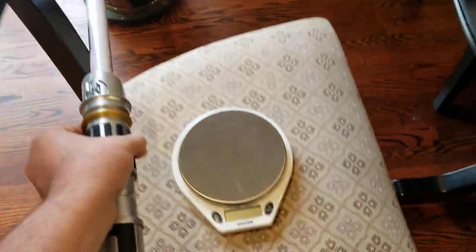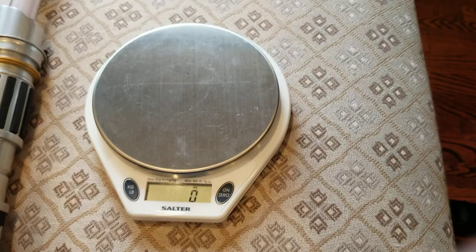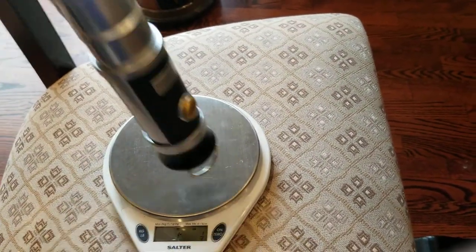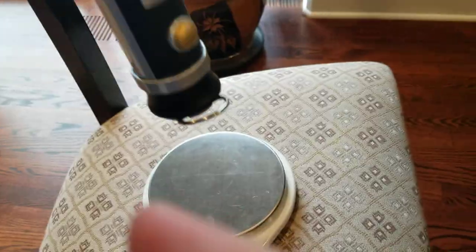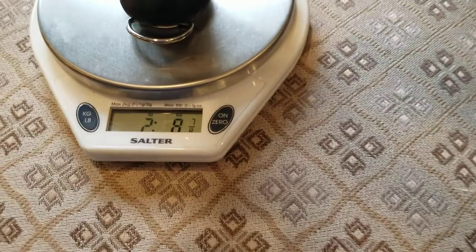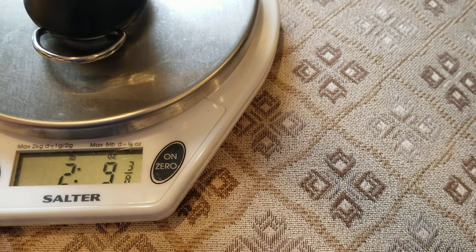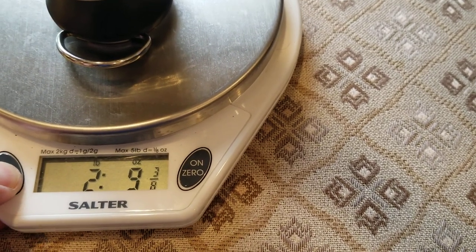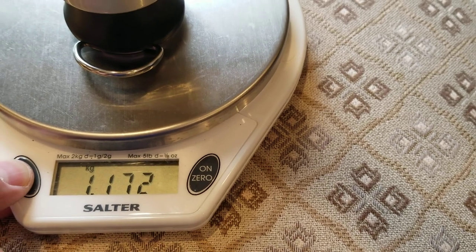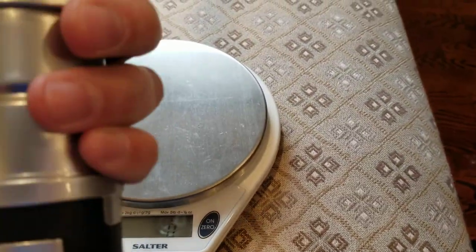Let me get a scale here and weigh this thing. It comes in at two pounds nine ounces, which is 1.17 kilograms. It's a good hefty thing — you don't think this is plastic, and it's not. It's all metal. Very, very awesome.